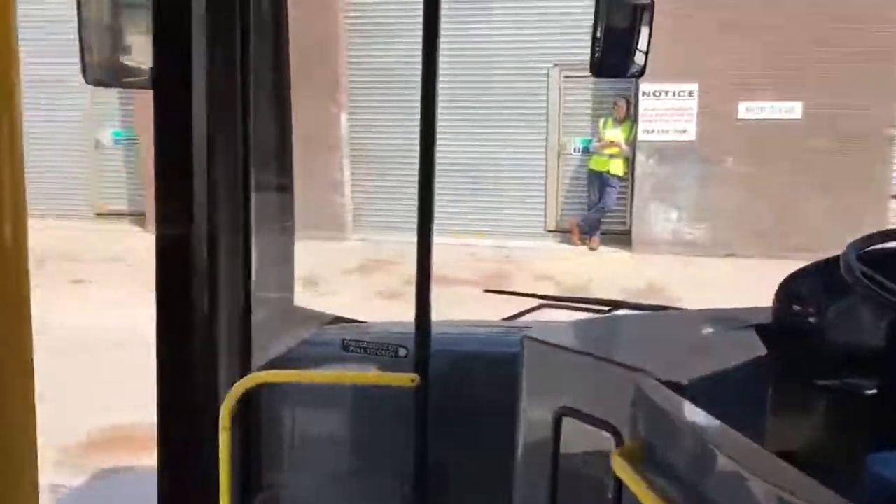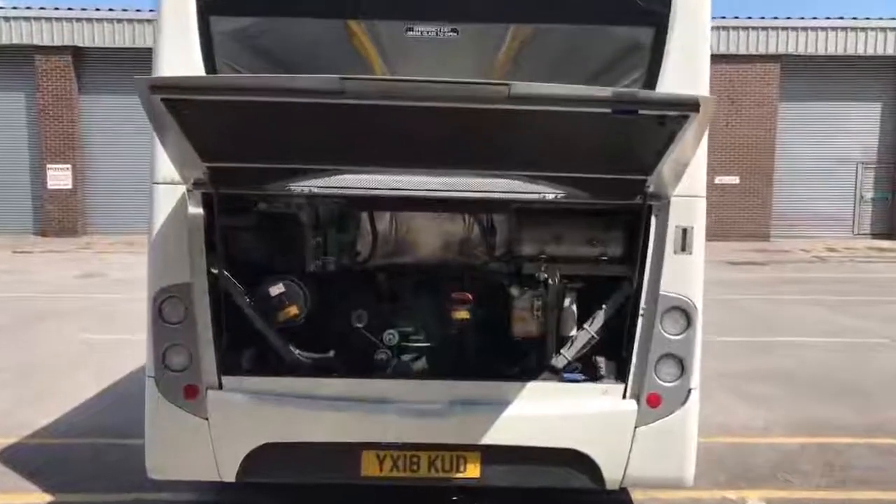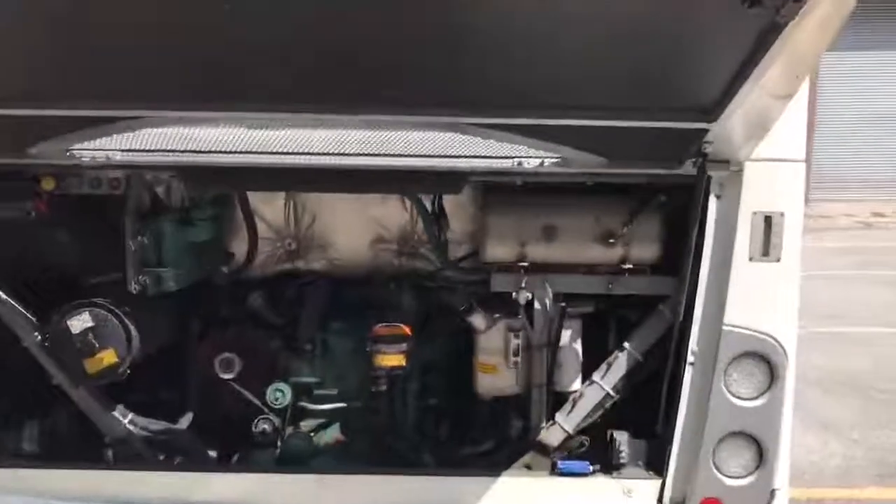And now we'll take you to the engine bay area. With the engine now running, I'll take you up to the engine bay itself for a closer inspection.